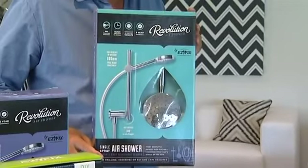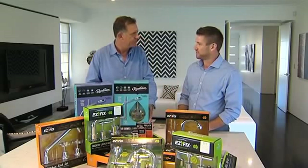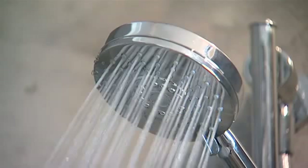And now what's this? This is a shower head. This truly is our best creation to date. Countless hours of product development and research have gone into delivering what is a brilliant showering experience for our customers.